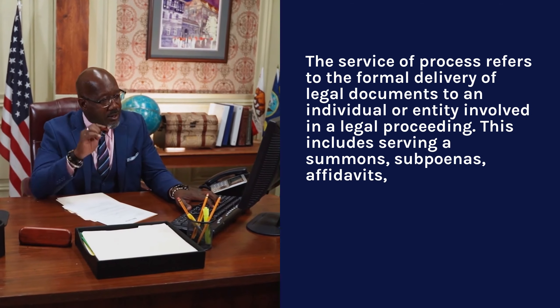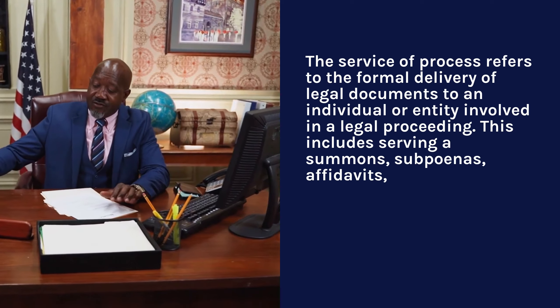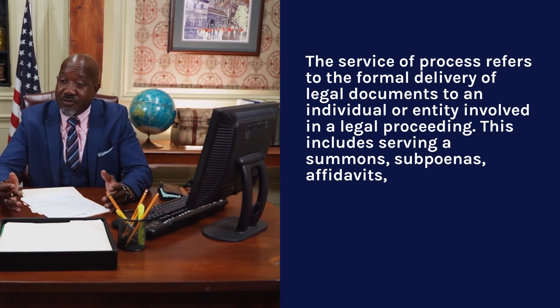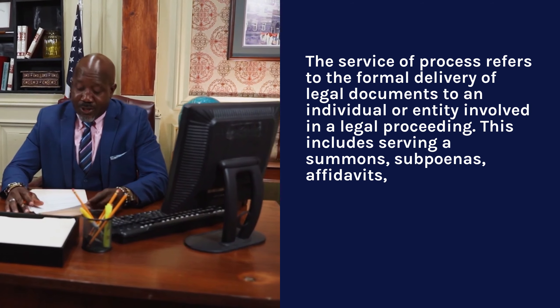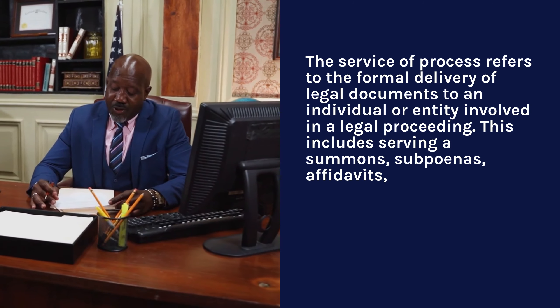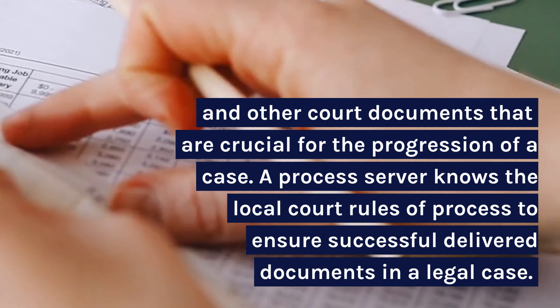The service of process refers to the formal delivery of legal documents to an individual or entity involved in a legal proceeding. This includes serving a summons, subpoenas, affidavits, and other court documents that are crucial for the progression of a case.